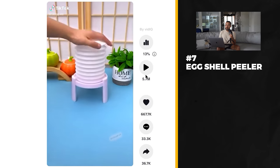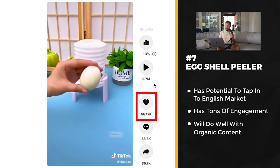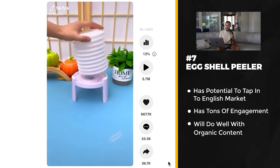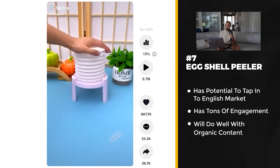Product number seven is a pretty simple product posted this month, and it was posted in Spanish — I didn't see any TikToks in English on it, which means there's a potential to tap into the English market. This post has 5.7 million views, about 667,000 likes, and 36,000 shares — the most shared product on today's list. A lot of people eat eggs, and what this product does is remove the shell from hard-boiled eggs instantly. I think this is a really good product you can crush with organic content by just showing those shells being removed instantly — it's a time saver.